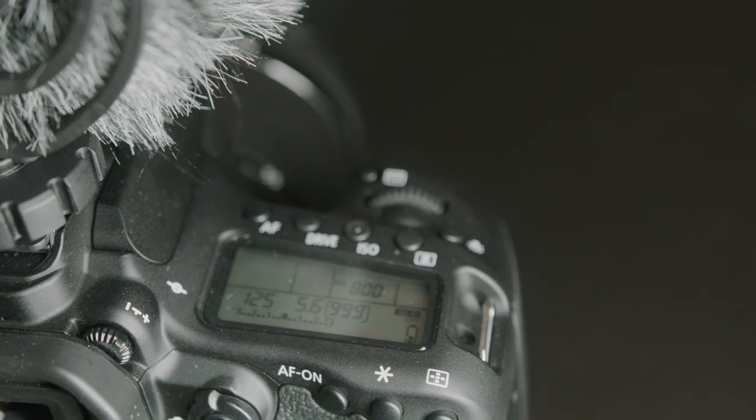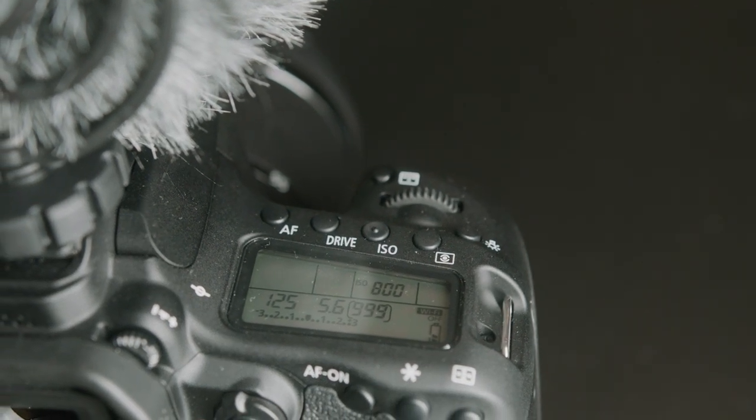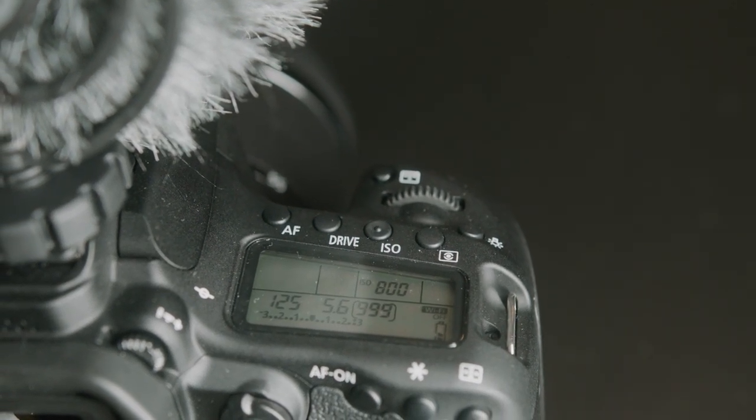The Canon 80D has a built-in top LCD screen. If you're on set, you can just quickly look down and see your settings — ISO, shutter speed, focus mode. That is super helpful. It is an older camera so it doesn't have quite the specs of the A6400, but the design philosophy is impeccable.